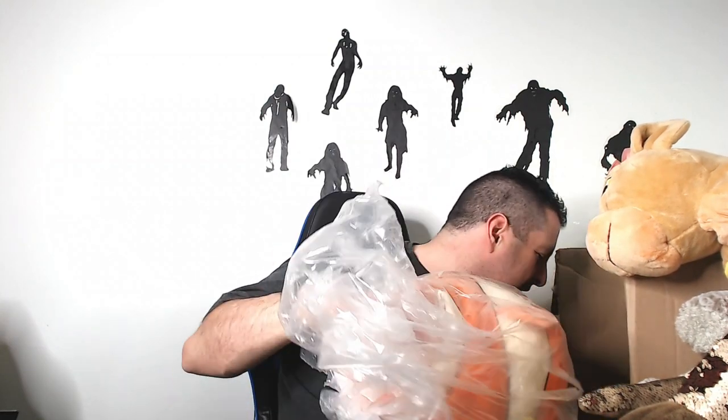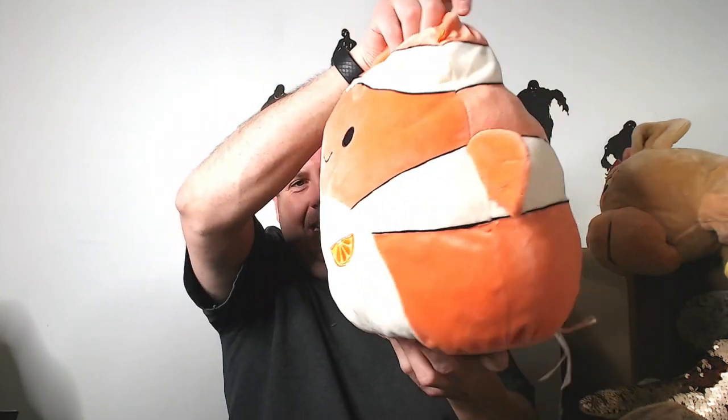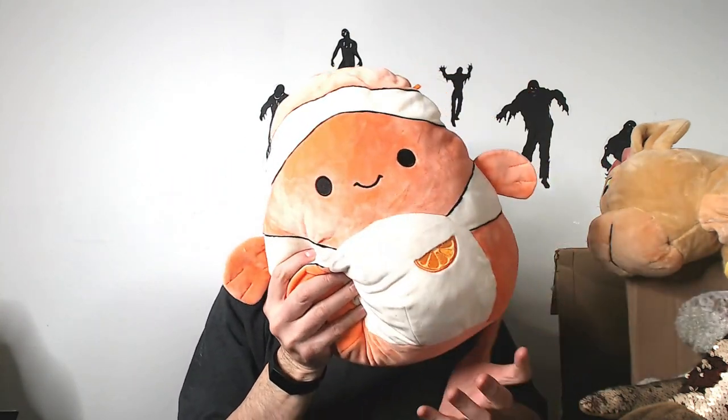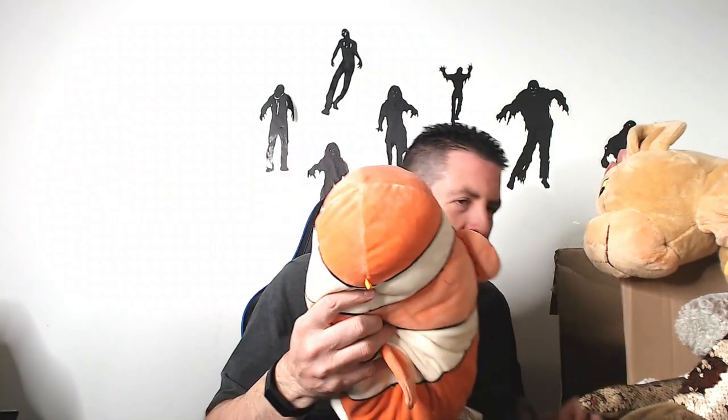This looks like the last one — let's see what we got. We have another Squishmallow — a fish? A fishmallow! It's a big fishmallow with an orange on it. I don't know why it has an orange. Hopefully it's collectible — I'm guessing around $30. Anyways, that is all of it.